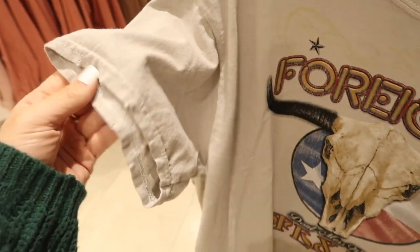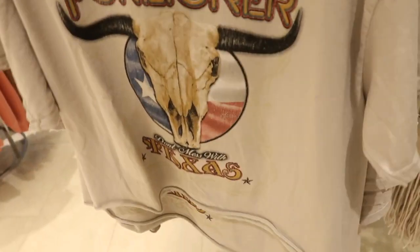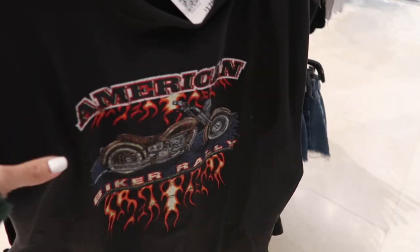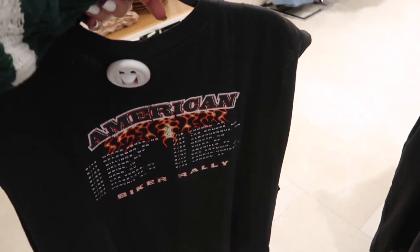Lots of western style pieces — this graphic tee looks new. It has the crew neck with some distressing, drop sleeve, more of a shorter fit with that rolled-up bottom. This one's $19.99 — 'Foreigner, Don't Mess with Texas.' Then over here this one says 'American Biker Rally,' these are $17.99, more of an oversized fit with that big cut-out graphic on the back.